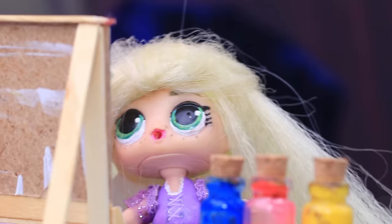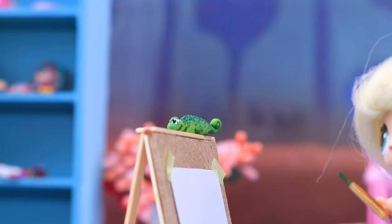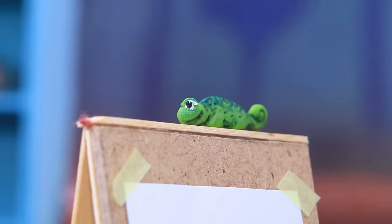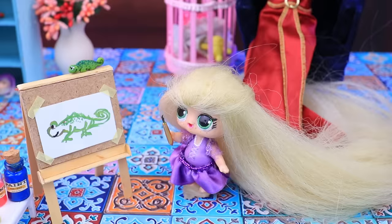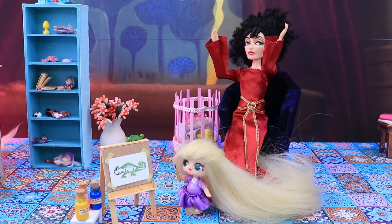'No peeking — surprise!' 'Wow, Mother, is that for me? Cool!' She took up her paints, sat in front of the easel, and started painting. The young artist painted a picture of Pascal.